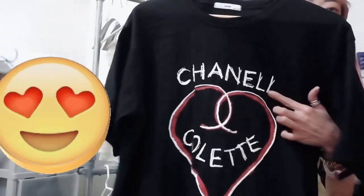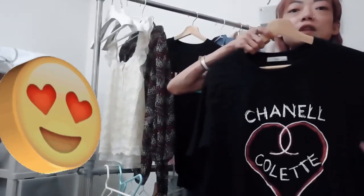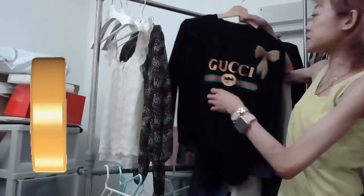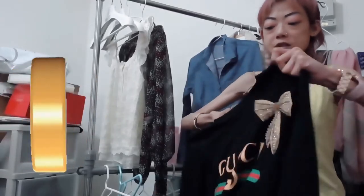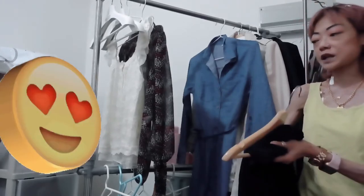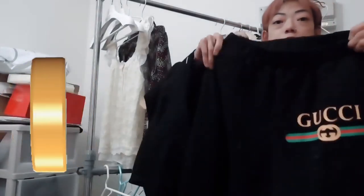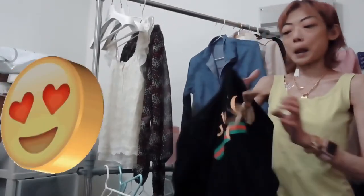This top has the wrong spelling of Chanel on it, just for fun, plus the Colette branding, which is a famous French brand. I also have a really nice thin Gucci tracksuit set with a ribbon detail. There's a matching pair of pants — you can wear them separately or as a whole set together, and it looks really cool either way.